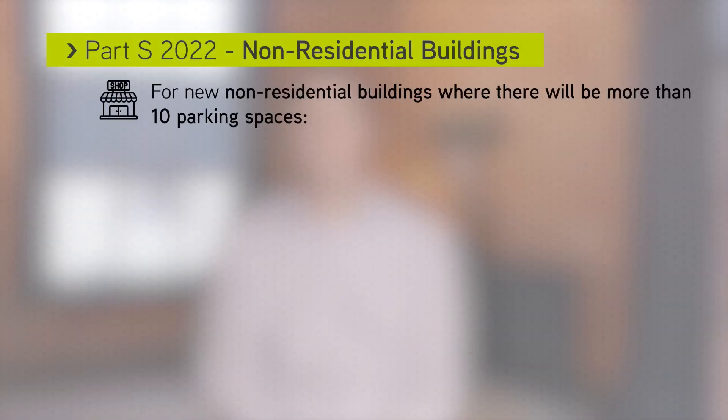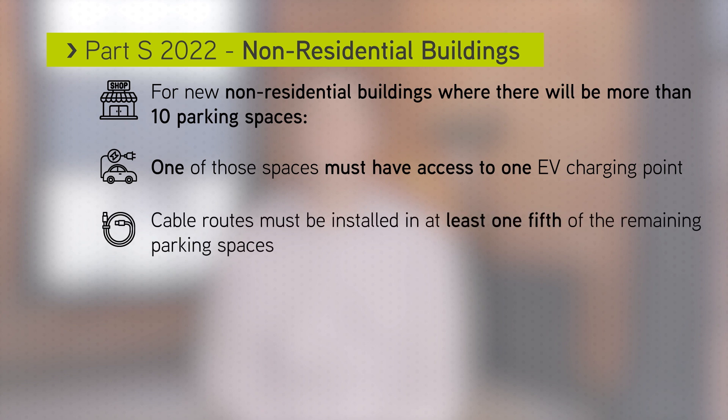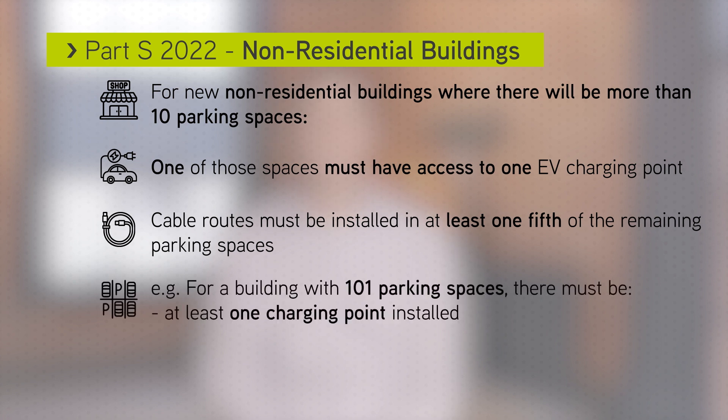In this case, one of these spaces must have access to one EV charging point, and cable routes must be installed in at least one fifth of the remaining parking spaces. So for example, if you have 101 parking spaces, there must be one charging point installed plus cable routing for a further 20 charging points.